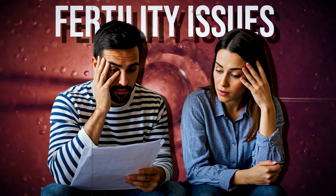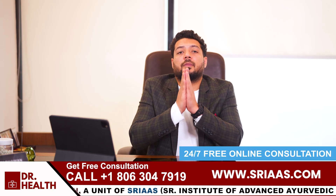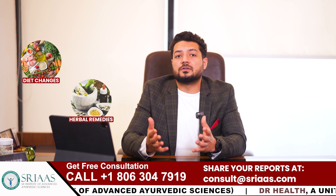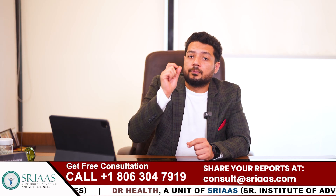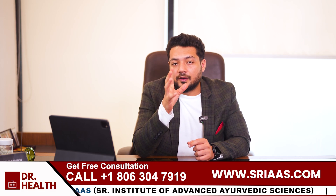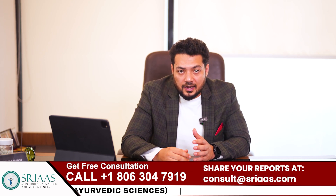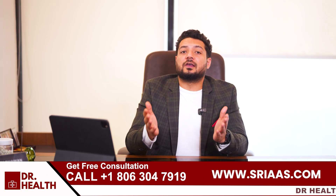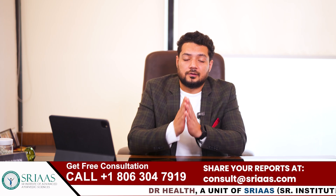For anyone dealing with fertility issues, it is normal to feel scared, ashamed, or even frustrated. But remember, these feelings are part of the process and you are not alone. Whether it is through diet changes, herbal remedies, or medicines, there is always hope to improve sperm health. You just need to be patient and consistent. If you found this video helpful, please like it and feel free to share your thoughts or questions in the comments. Remember, you are not alone in this journey and together we can work towards solutions. Take care and goodbye.